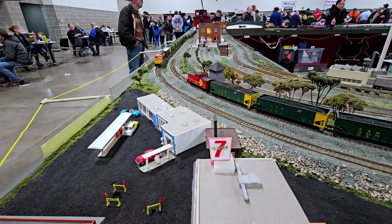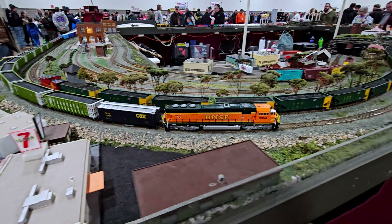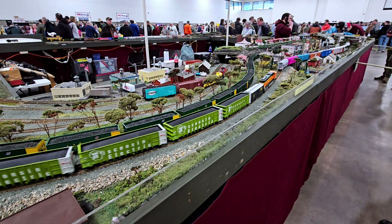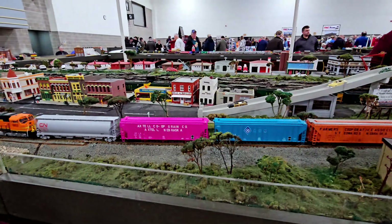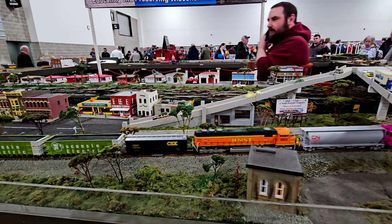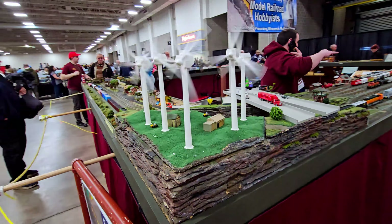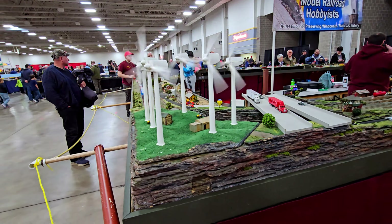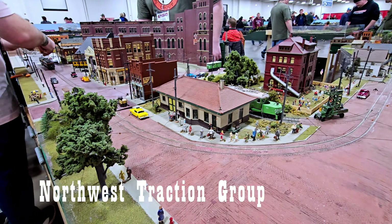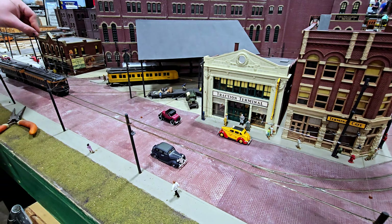This is Northwest Traction Group — the Modular Electric Railroad and Transport Company — and here is what they've got laid out.